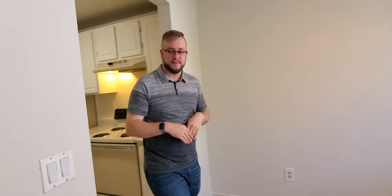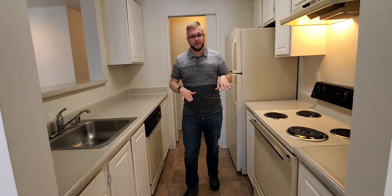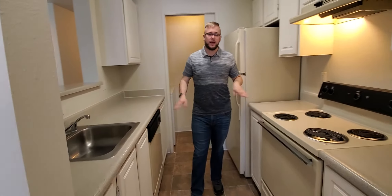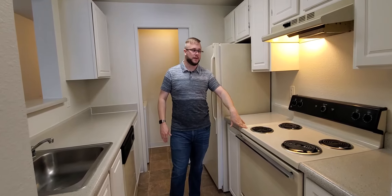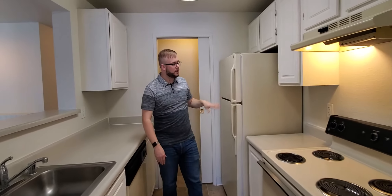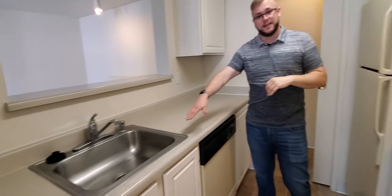We're going to move into the kitchen. This kitchen is part of our partially upgraded apartments, so you do have all white cabinets, light gray countertops, and a coil cooktop stove. You do have a vent fan for air circulation in the kitchen, a standard fridge, dishwasher, and even a garbage disposal in the sink.